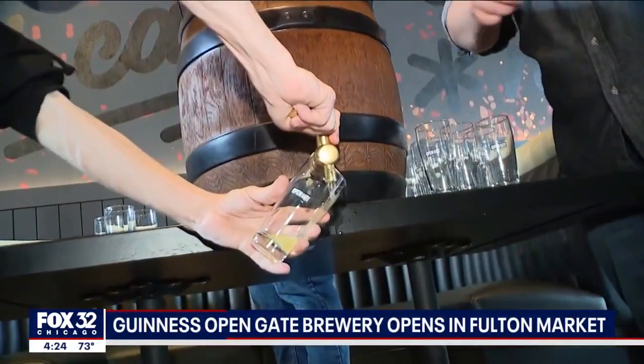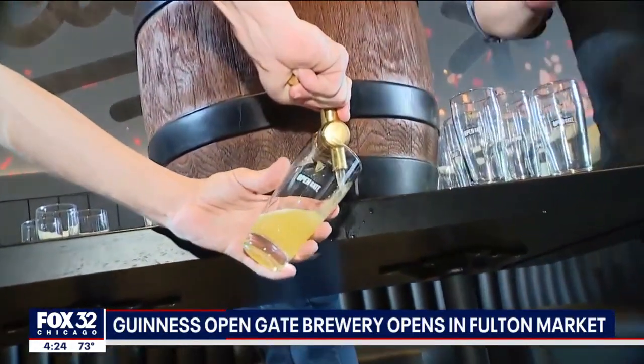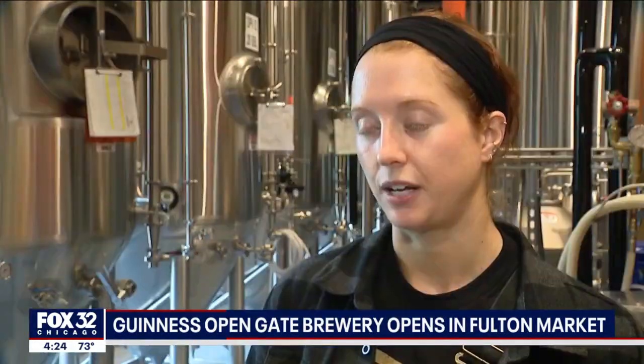There's also a 10-barrel brewery that will make beers sold exclusively at the new Chicago location. We have a cream ale called the Corn Maze Cream Ale, made with local Illinois corn. We're excited about that one — just trying to have something for everybody.